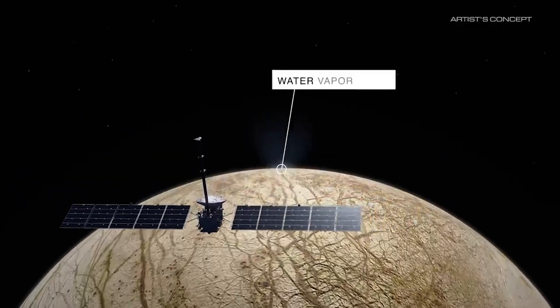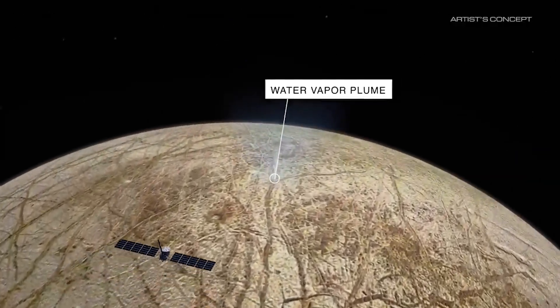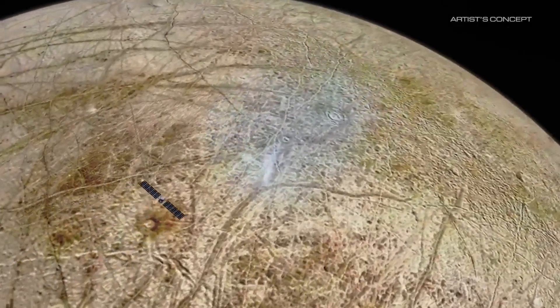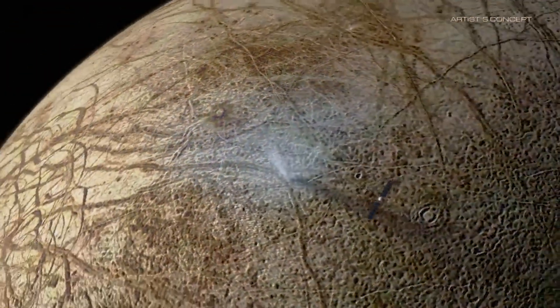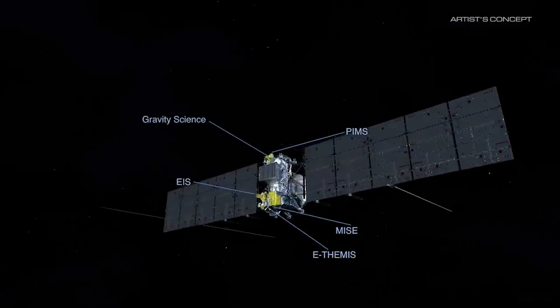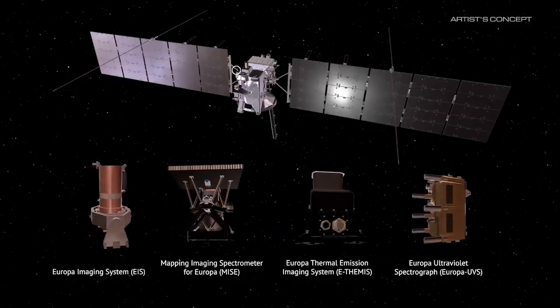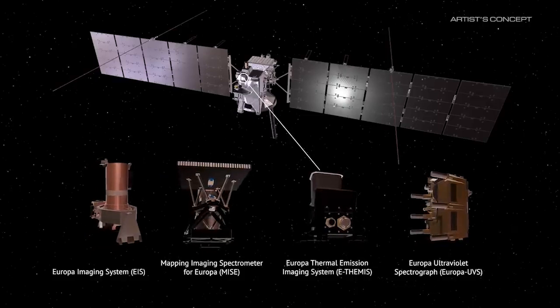In 2031, the spacecraft will begin conducting its science-dedicated flybys of Europa. Coming as close as 16 miles or 25 kilometers to the surface, Europa Clipper is equipped with nine science instruments and a gravity experiment, including an ice-penetrating radar, cameras, and a thermal instrument to look for areas of warmer ice and any recent eruptions of water. The mission is hoping to provide a lot of invaluable data.